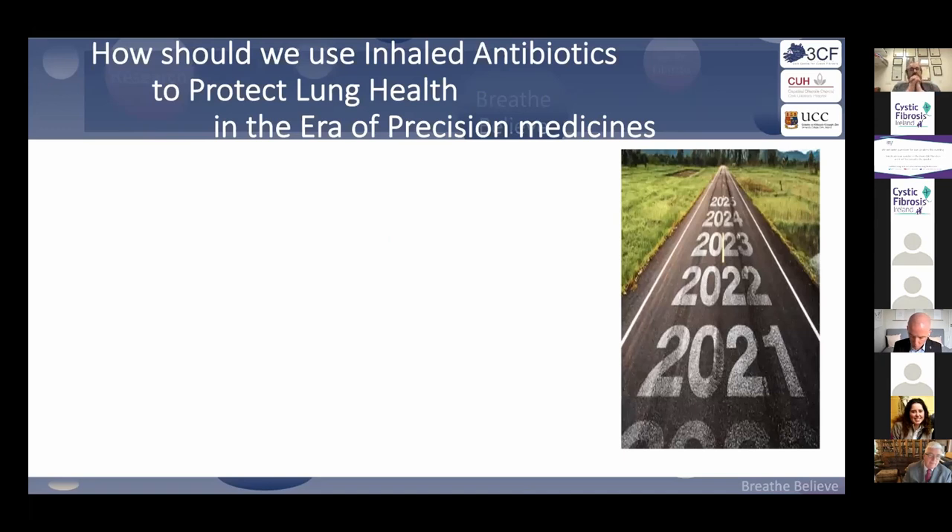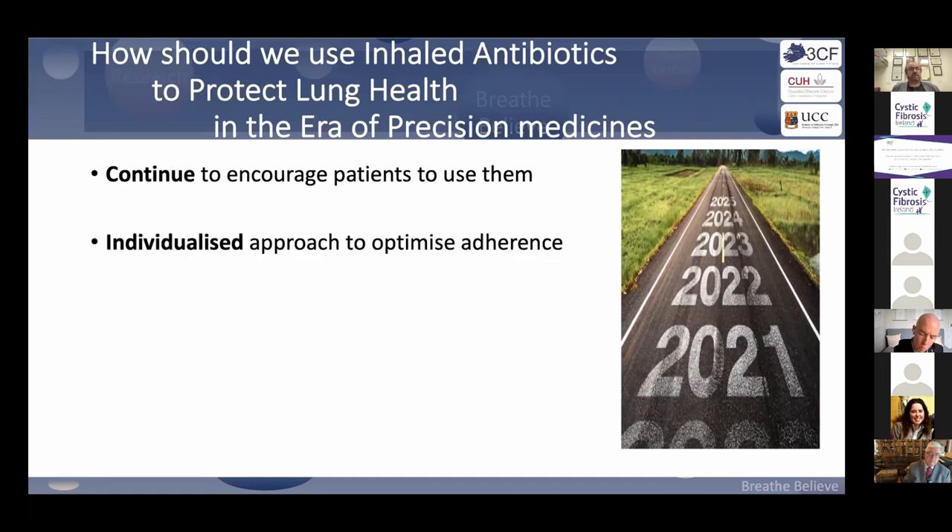How should we protect the lung in an era of precision medicine and CFTR modulators? In the short term, we need to continue encouraging people to use inhaled antibiotics. There is no data showing Pseudomonas has been eradicated yet. For now, in the first year or two of learning about CAF trio, I would encourage everyone to stay on inhaled antibiotics, while also having a more individualized approach to delivery systems and choices.